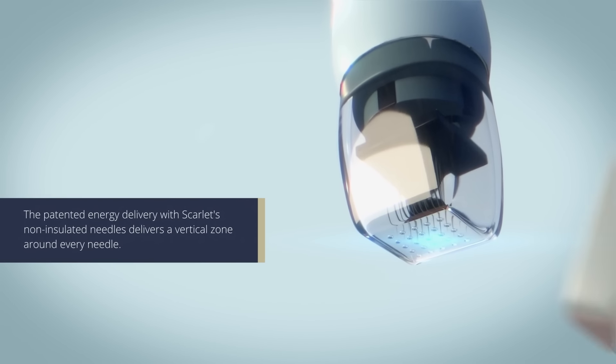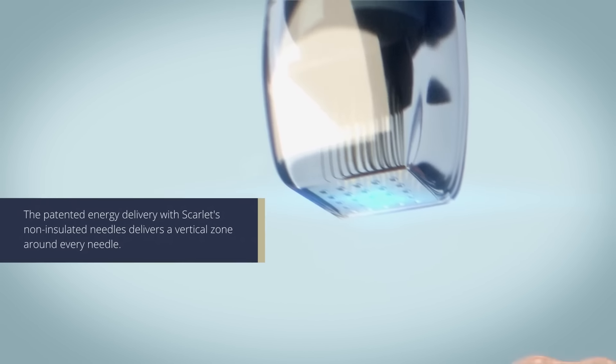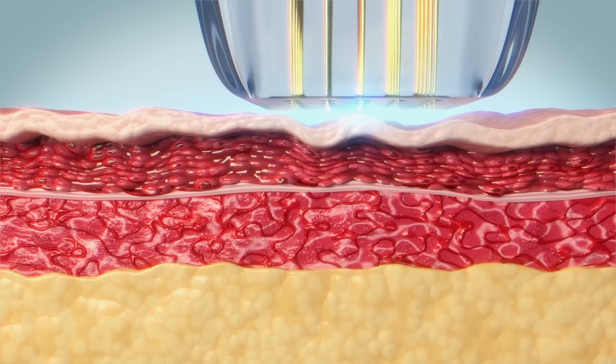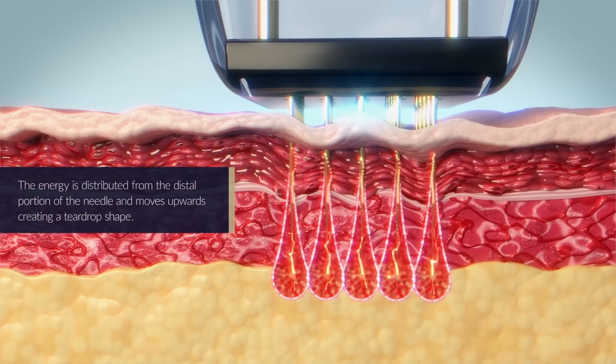Scarlett has a non-insulated tip, and what that allows Scarlett to do is treat the entire architecture of the skin with one simple pass, versus having to do three separate passes at three different depths in the skin to achieve the same result.